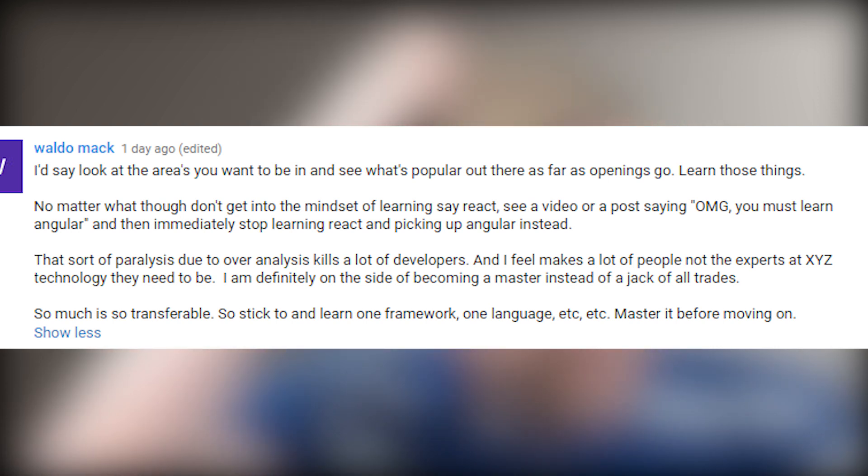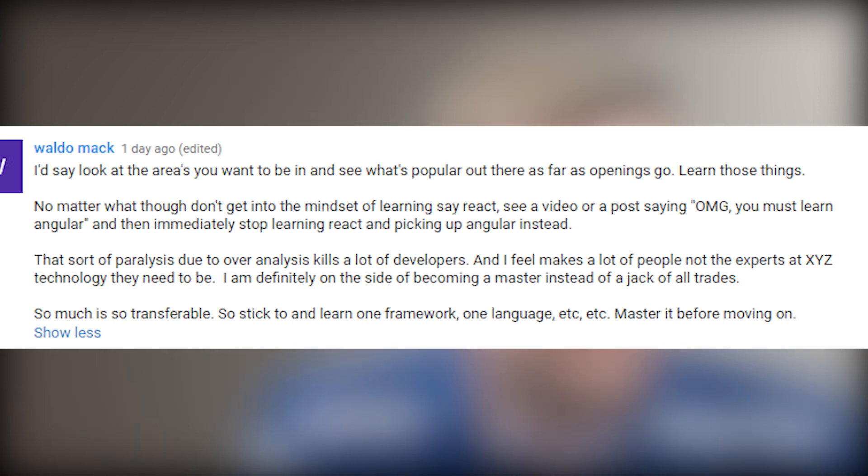The next comment is by Waldo: Look at the area you want to be in and see what's popular as far as job openings go and learn those things. No matter what, don't get into the mindset of learning React, then seeing a video saying you must learn Angular and immediately switching. This sort of paralysis due to over-analysis kills a lot of developers. I'm definitely on the side of becoming a master instead of a jack of all trades. So much is transferable, so stick with one framework, one language — master it before moving on. That's great advice.